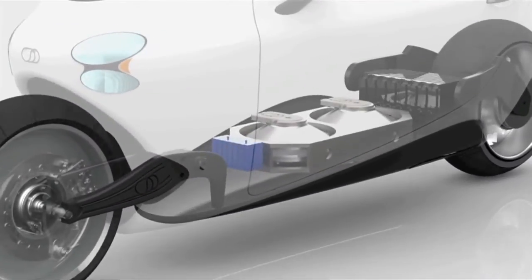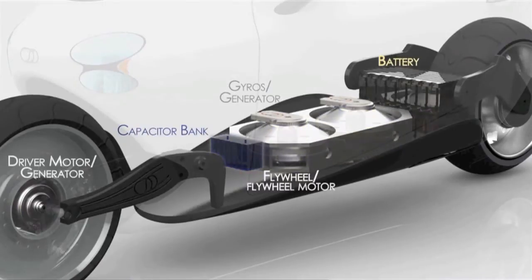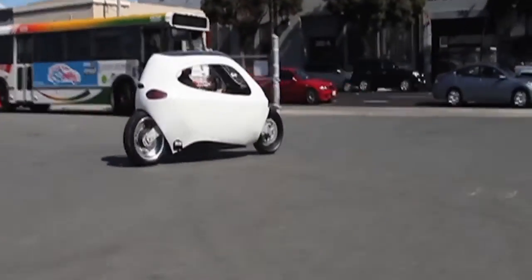Upgrading the hardware — the gyro — can be done pretty easily. The gyros actually come and the battery pack comes in its own modular unit. So you can upgrade the gyro output, you can upgrade the battery size, or both.